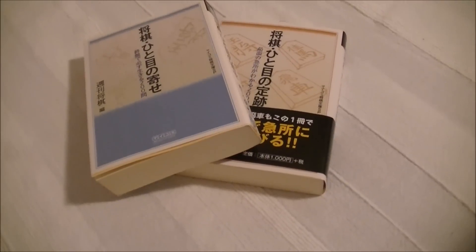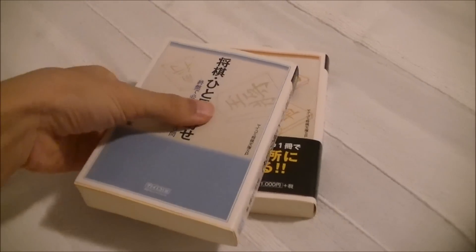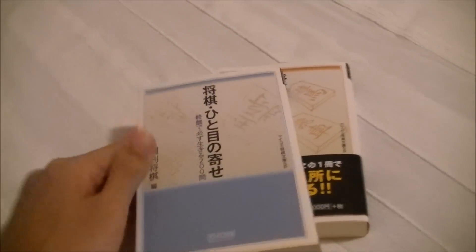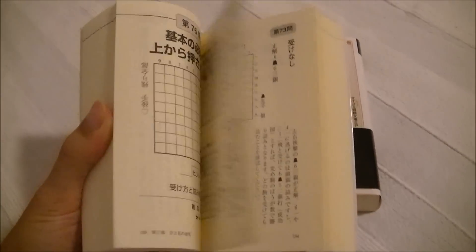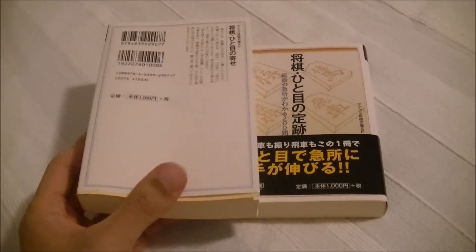A new English shogi book is coming in October. Here are the original Japanese versions of it. It's called the Hitome series. Hitome means 'the first glance,' so this is basically 200 problems in each book which you should become able to solve at a glance to be strong at shogi.